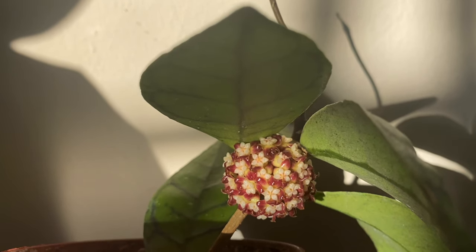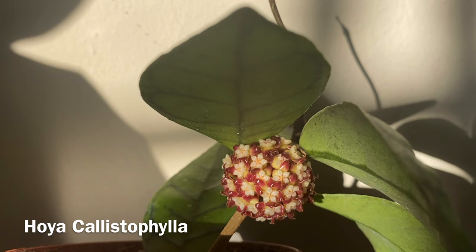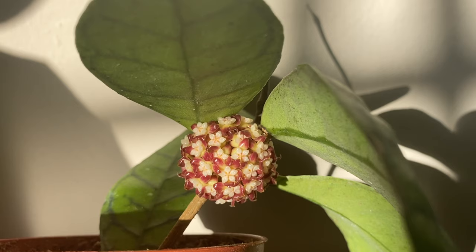Hey everyone! So today I'm super excited to share with you guys my Hoya calisophylla bloom. This is the second Hoya that has bloomed for me — the first one was the Hoya obovata.